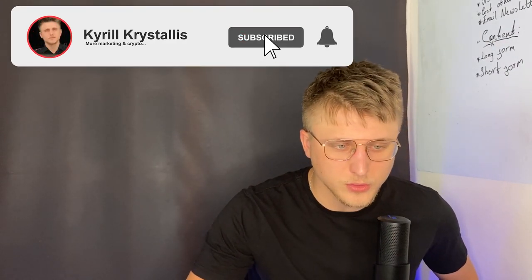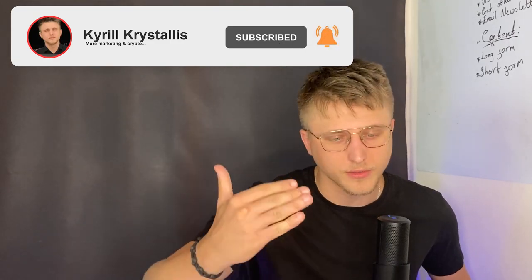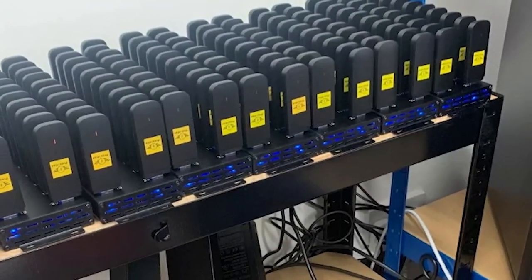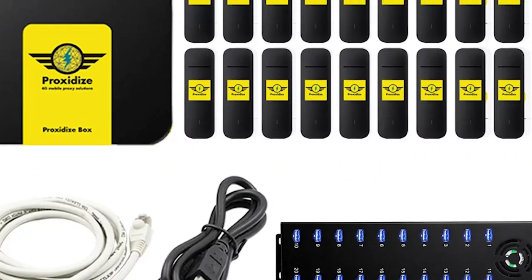If you're looking to cut down your monthly cost of having your own proxies, Proxidize is a pretty good option. They basically allow you to set up your own station — they send you your own dongles, and then all you need to do is purchase your own SIM cards and pay a monthly recurring cost for the software, which is essentially much lower than you'd be paying for actual 4G proxies.